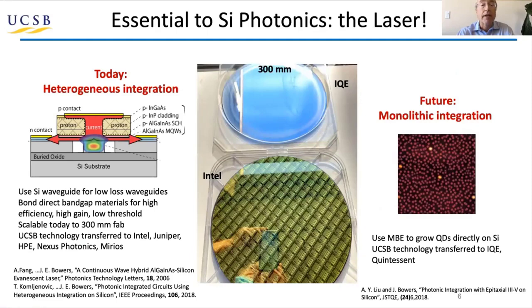A key part of this is having the laser integrated, and we've pursued several approaches to this. One is heterogeneous integration, where III-V materials are bonded on the silicon, and you can make a very high-quality laser. In fact, as I'll show you, you can make a better laser on silicon than you can on native substrate. And this wafer here shows one of Intel's 300-millimeter wafers of 100-gigabit transceiver chips.